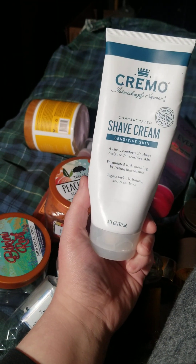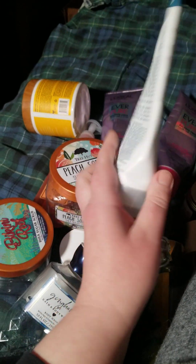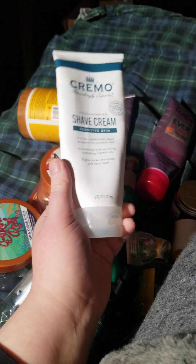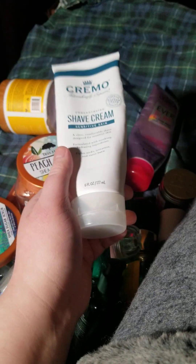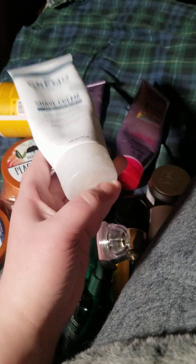This is the Cremo Shave Cream — it was okay, not impressed with it, I probably wouldn't repurchase. I tried using it with water and without water; it just slid off the legs and I felt like it did nothing to keep the moisture in my skin while shaving.